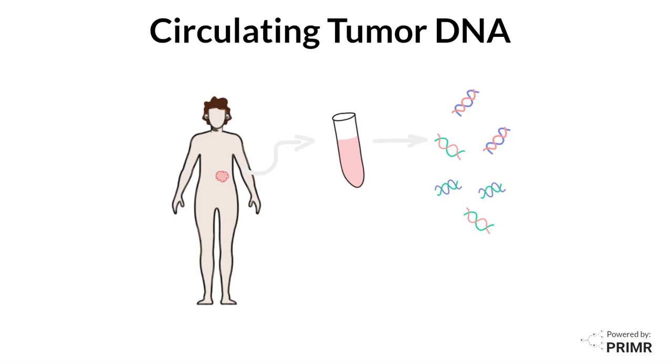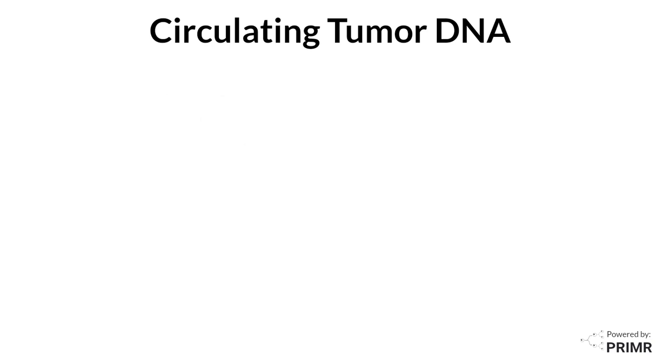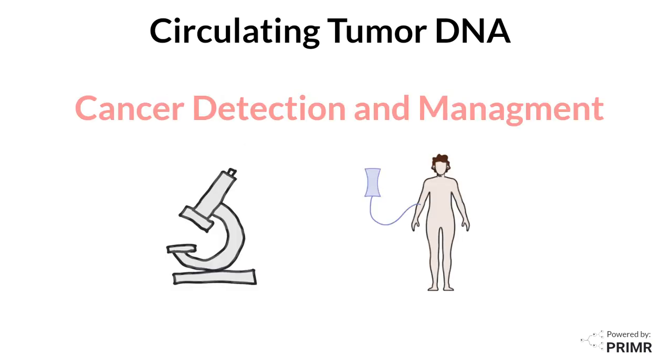This video is an overview of circulating tumor DNA for patients. Circulating tumor DNA is a valuable tool in cancer detection and management. Here's what you need to know about circulating tumor DNA.